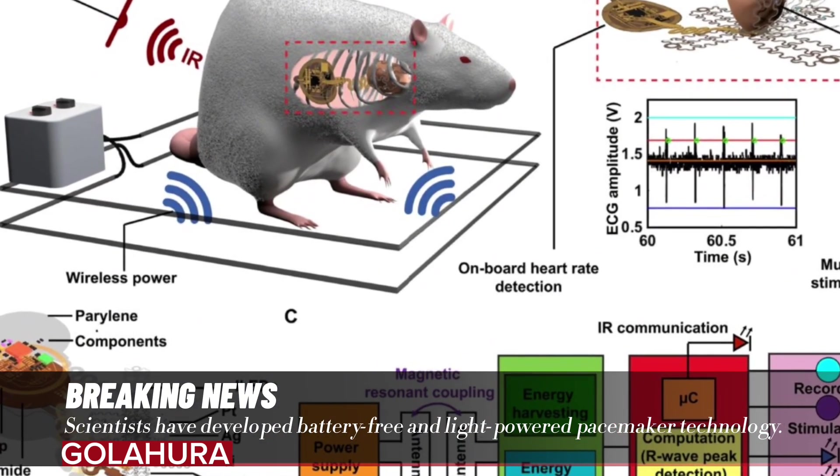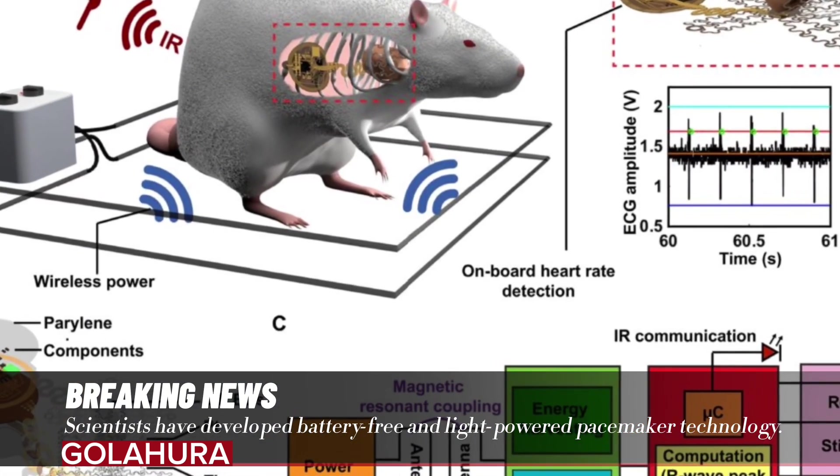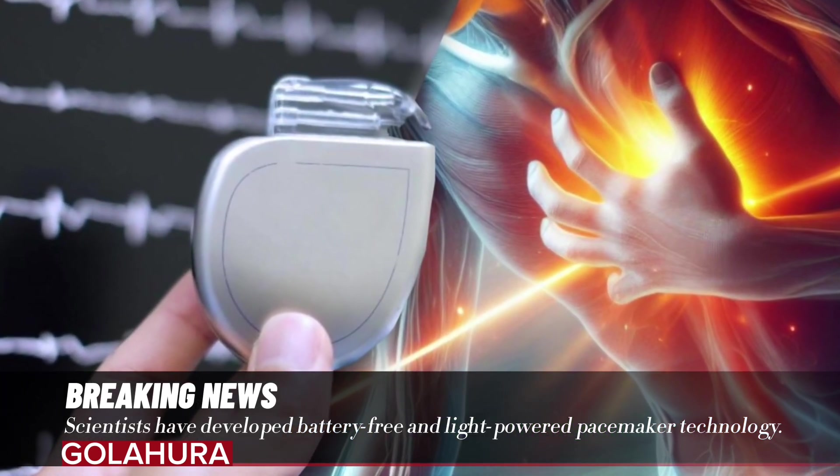The hassle of changing batteries will also come to an end. It is currently unclear when this less painful technology will begin to be tested in humans.